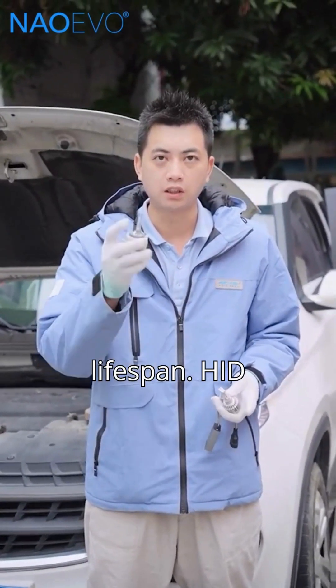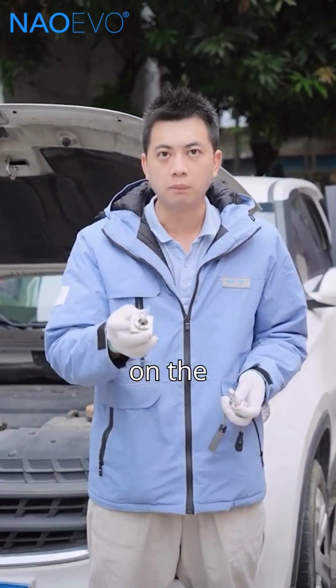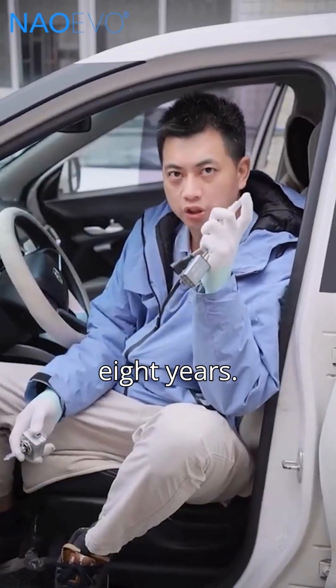Third, lifespan. HID bulbs wear out faster due to heat and high-voltage impact on the electrodes. Most only last around 2 years. But quality LED headlights can last up to 8 years.